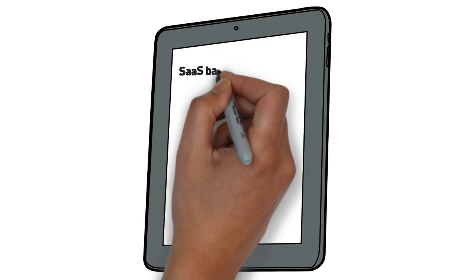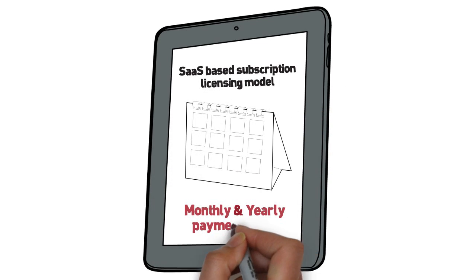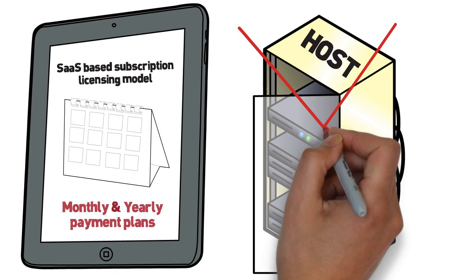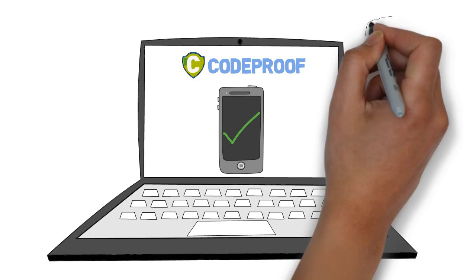CodeProof offers a SaaS, or Software as a Service, based subscription licensing model with monthly and yearly payment plans. No server hosting required. Just sign up, enroll your device, and start taking control of apps and devices.